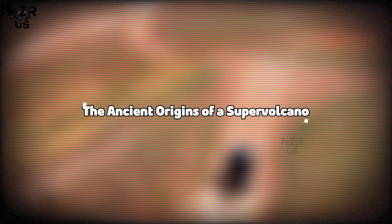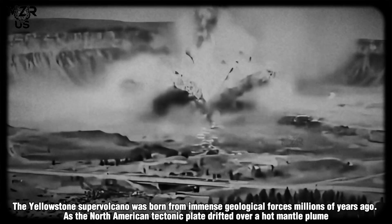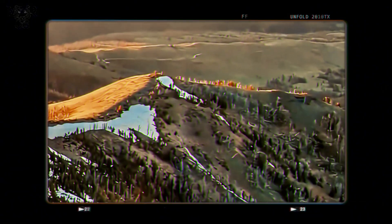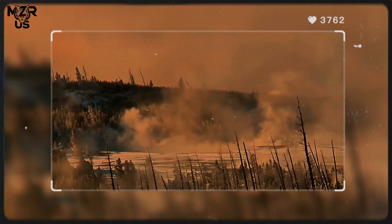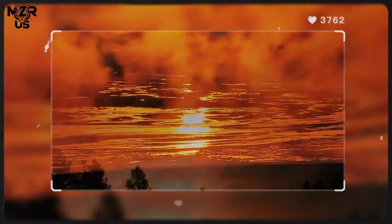The Yellowstone supervolcano was born from immense geological forces millions of years ago. As the North American tectonic plate drifted over a hot mantle plume, an upwelling of abnormally hot rock drove massive eruptions that carved a trail across what is now the western United States.